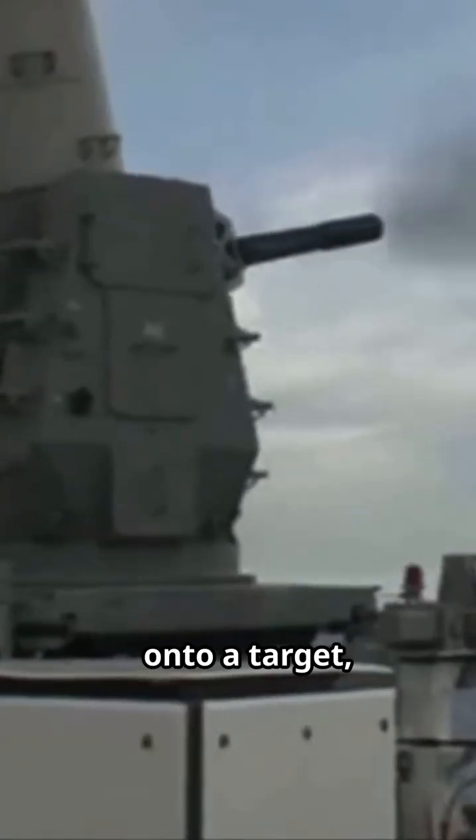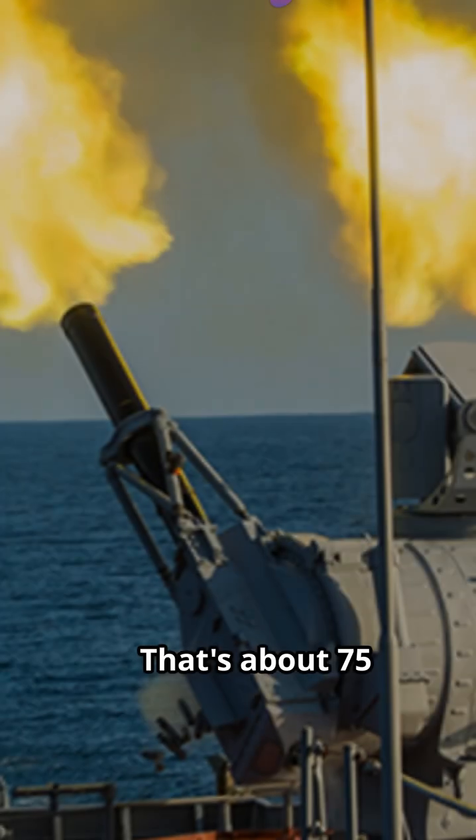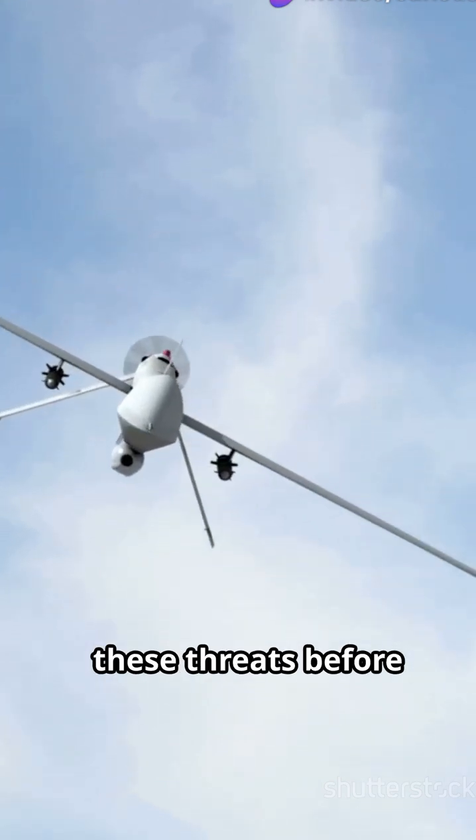As soon as it locks onto a target, it unleashes a hail of bullets — up to 4,500 rounds per minute. That's about 75 bullets every second. It's designed to intercept and destroy these threats before they can hit the vessel.